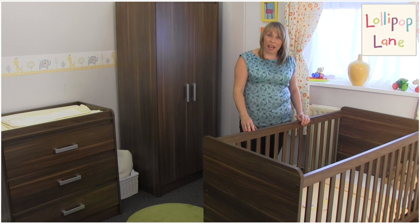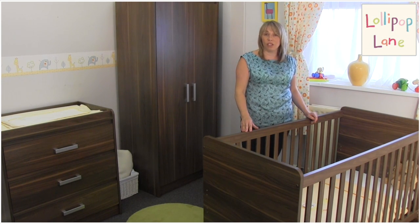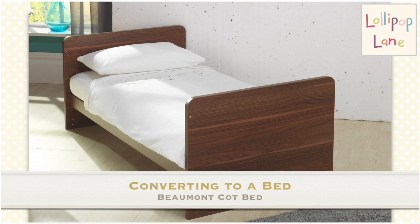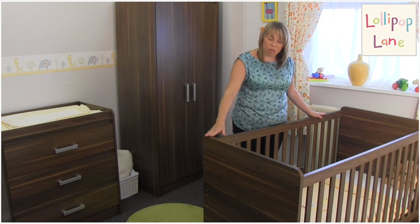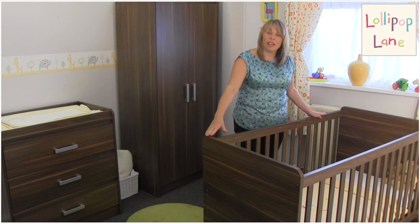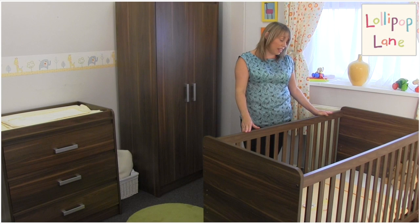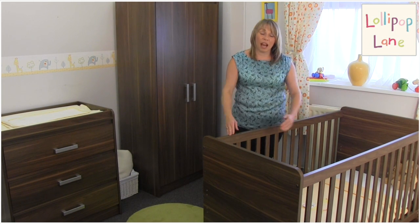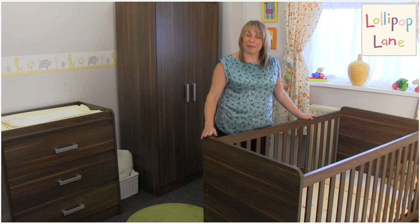This is a cot bed, so once your baby becomes a toddler and no longer needs the use of a cot, you can convert this quite easily to a first bed for your toddler. That's done by removing the sides and also adjusting the ends. The overall dimensions of the cot bed are 145cm in length, 75cm in width, and an overall height of 84cm.